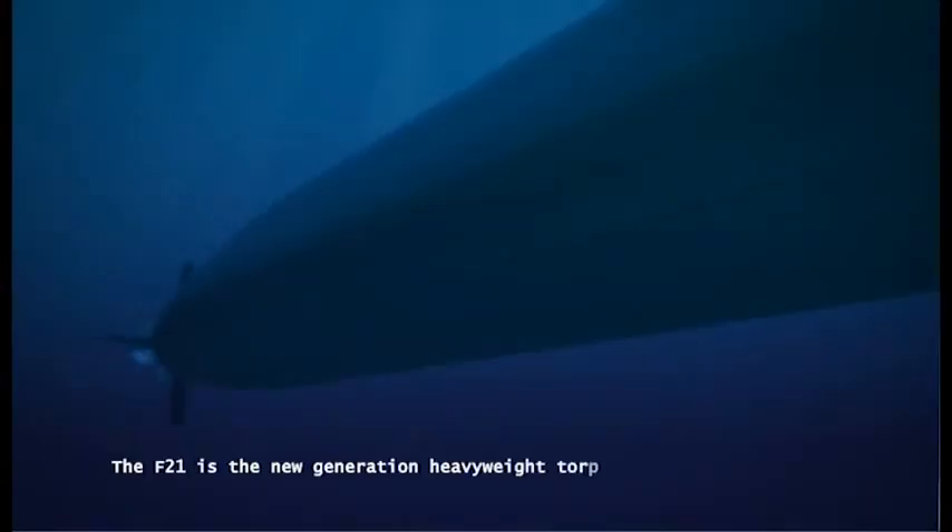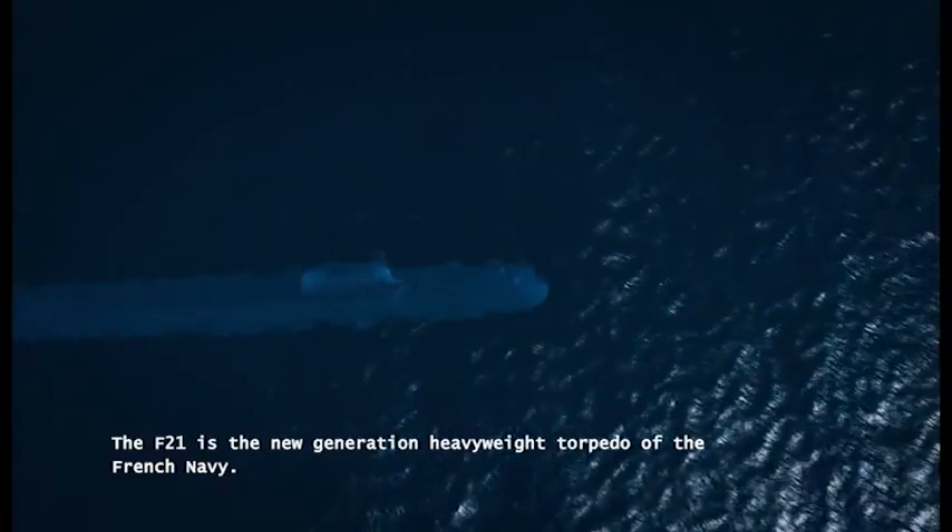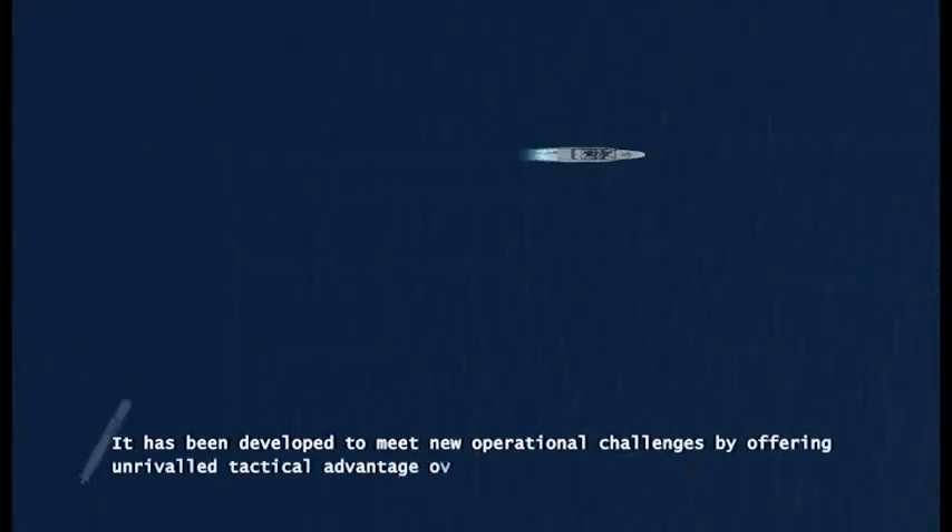The F-21 is the new generation heavyweight torpedo of the French Navy. It has been developed to meet new operational challenges by offering unrivalled tactical advantage over any threat.